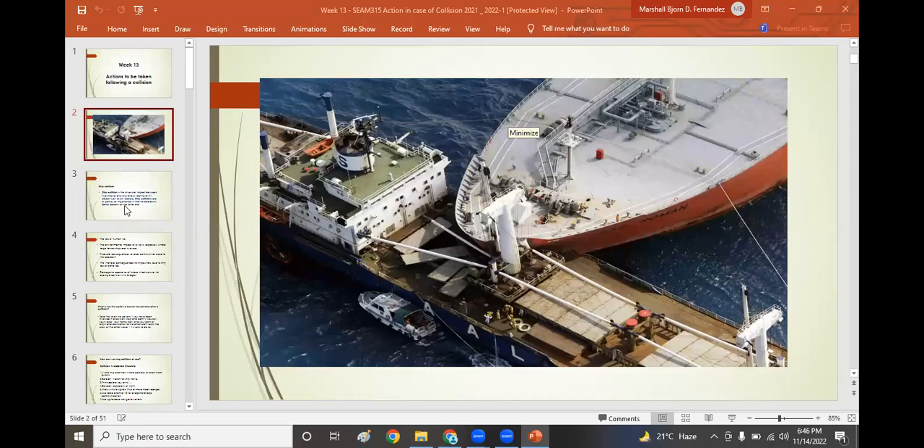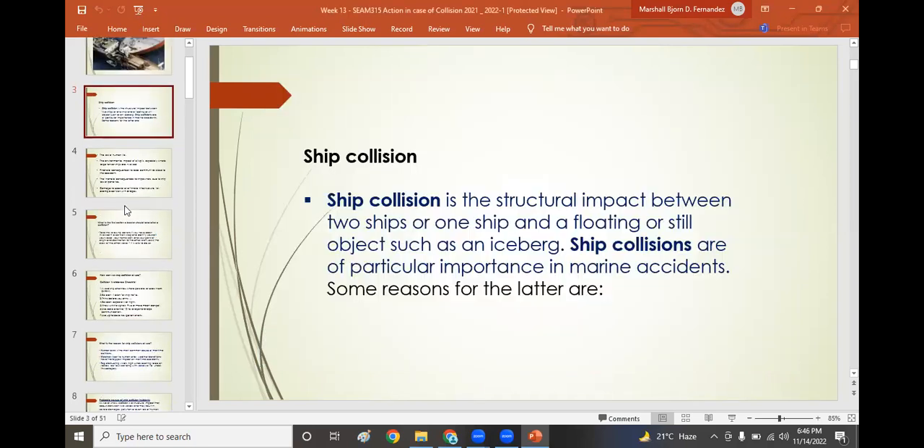Ship collision is a structural impact between two ships, or one ship and a floating or steel object such as an iceberg or some other vessel. Ship collisions are of particular importance in marine accidents.